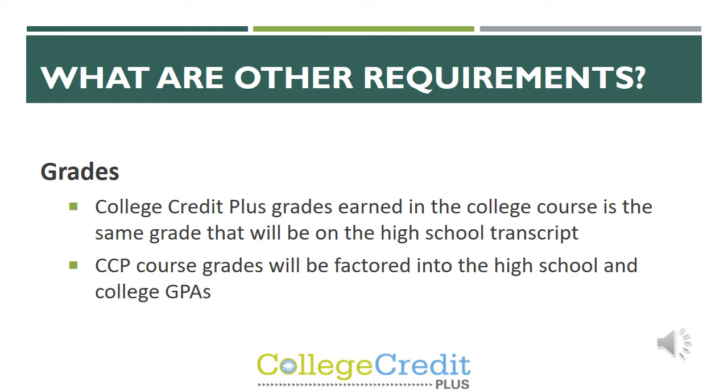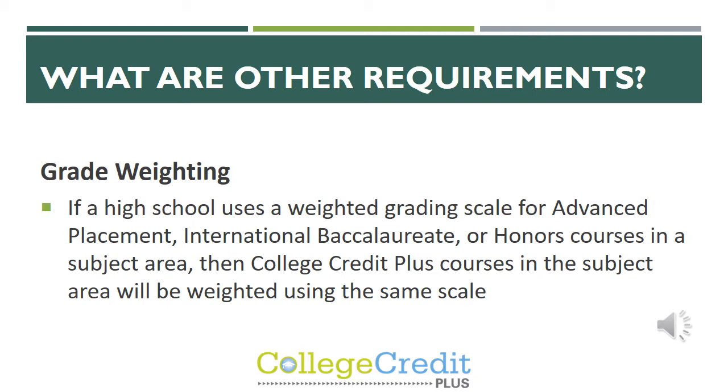Some of the other requirements for CCP deal with grades. The College Credit Plus grade earned in the college course is the same grade that will be on the high school transcript, and those CCP course grades will be factored into both the high school and college GPA. Regarding grade weighting, if a high school uses a weighted grading scale for advanced placement or honors courses, then CCP courses in that subject area will be weighted using that same scale. On a standard scale, an A- equals a 3.7 GPA, while on the weighted scale for AP, honors, or CCP classes, an A- is still a 4.0 GPA.